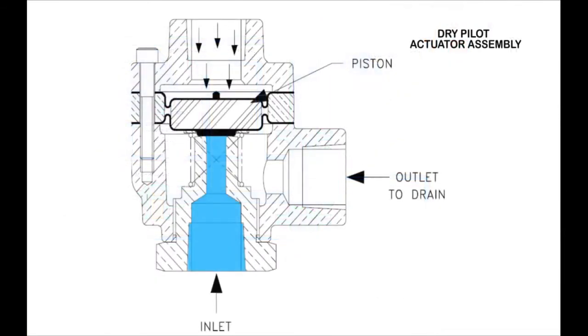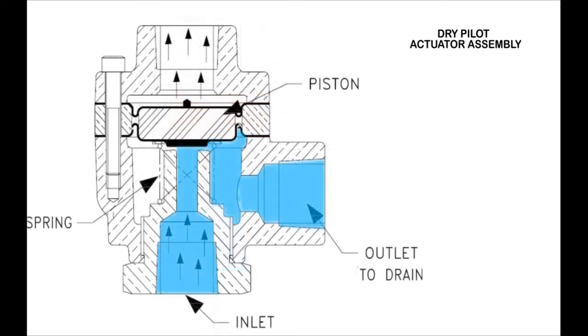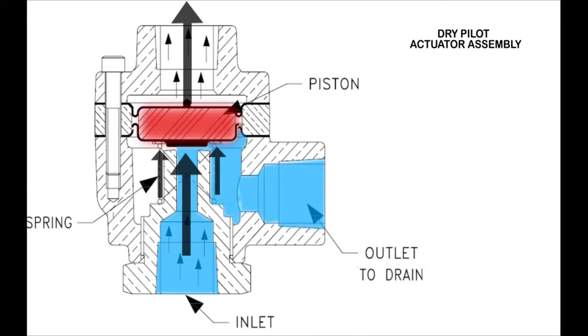Here is a diagram explaining the operation of the dry pilot actuator. In the shown figure, the valve is in closed position, where pressurized air on the piston and diaphragm assembly works as a seal between the inlet and the outlet of the valve. When activated, the pressurized air above the piston is released. Therefore, the water pressure together with the spring force pushes the piston and the diaphragm assembly upwards, allowing water to pass from the inlet to the outlet drain.